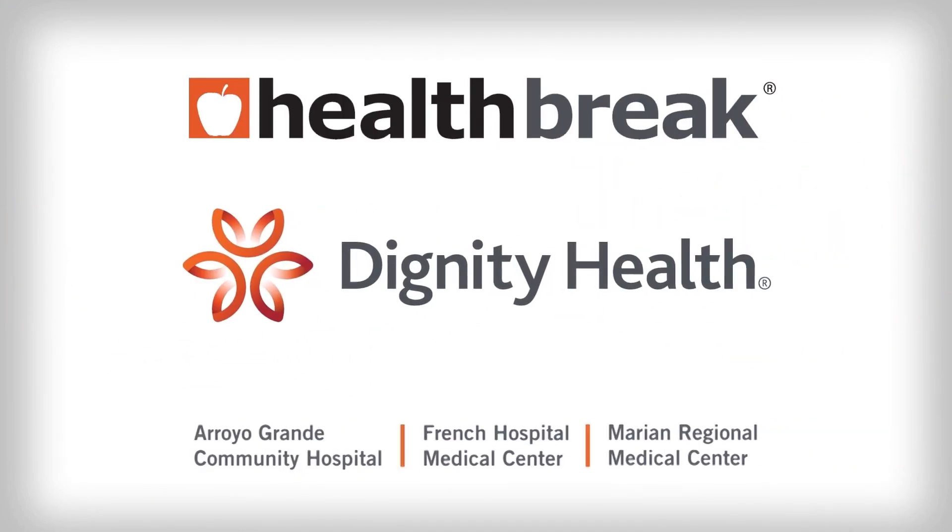I'm Kristen Presall. Health Break was sponsored by Dignity Health Central Coast.